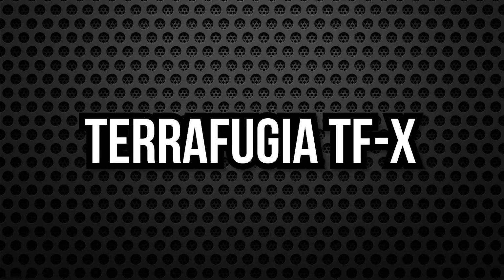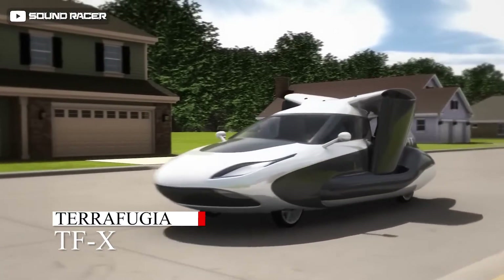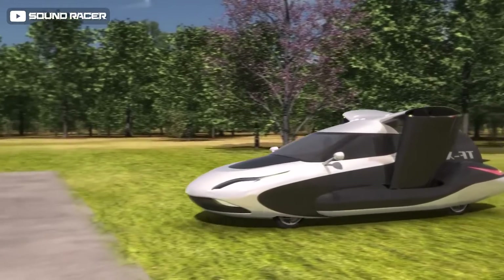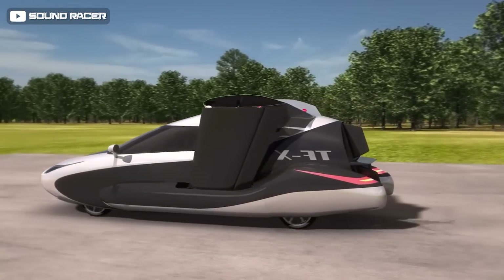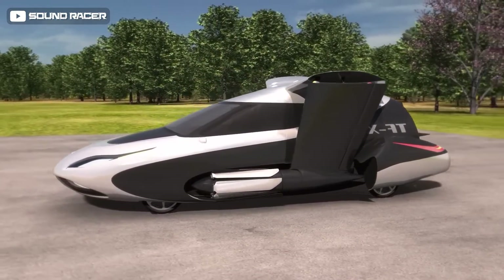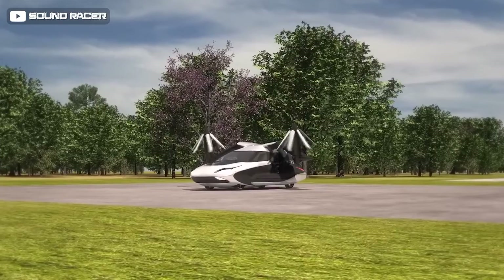Number 2: Terrafugia TFX. Taking the lead is the Terrafugia TFX — another vehicle from Terrafugia, which the company describes as the flying car for all of us. That may be accurate, assuming everyone has a pilot's license or can afford a flying car.